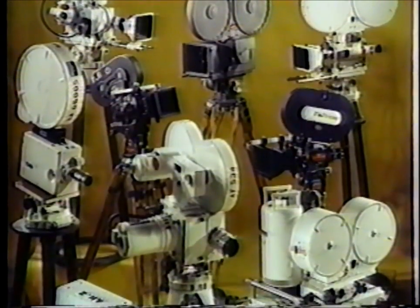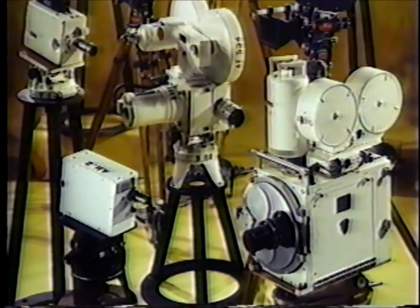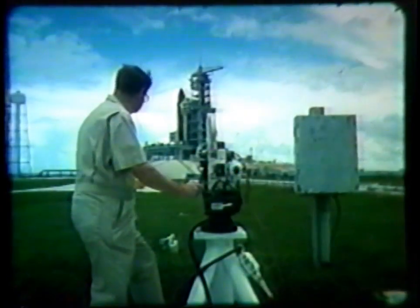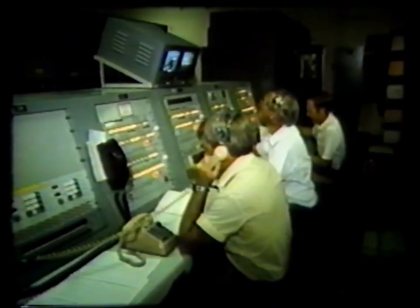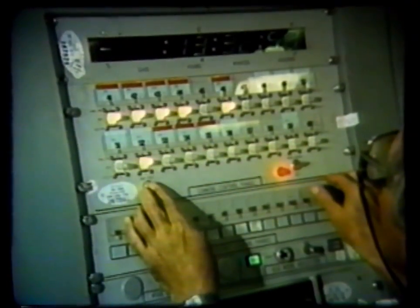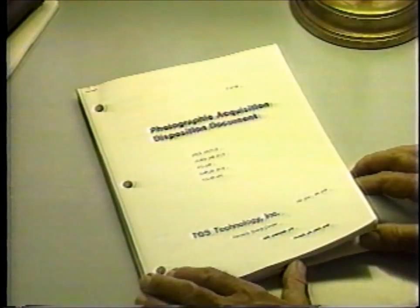The documentary, engineering, and optical film services employ a variety of 16, 35, and 70-millimeter manual and remote-controlled cameras. A Photo Acquisition and Disposition Document, or PADD, is written by a photo planner which outlines the coverage requirements on a given launch. It reflects the number and types of cameras to be used, their specific location, the film required, lens size, frame rate, and photographic objective, as well as processing and distribution instructions.